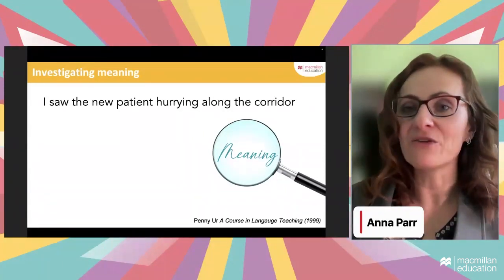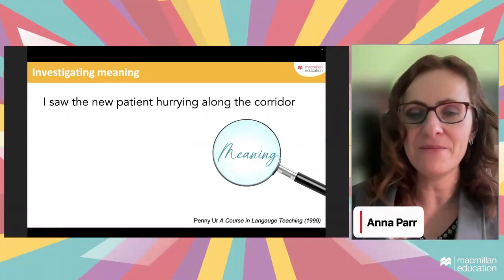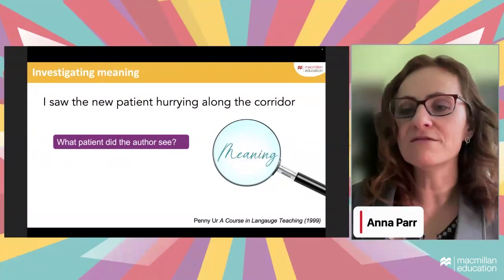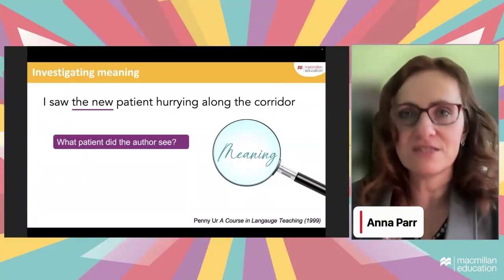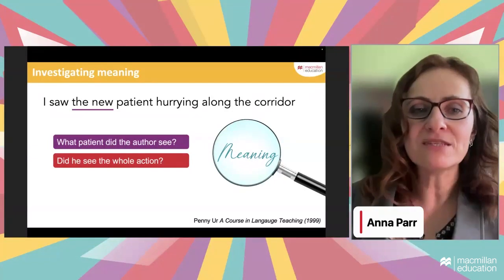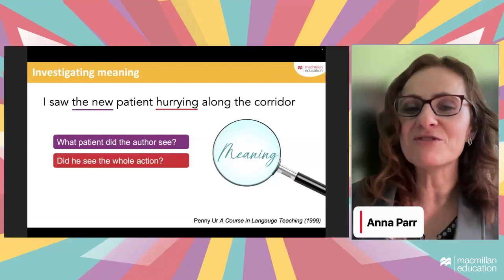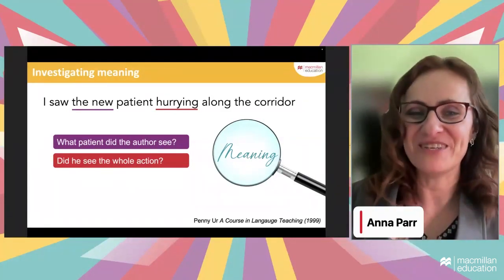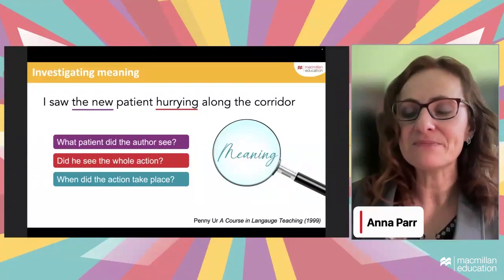Now here's the same sentence but in plain English: 'I saw the new patient hurrying along the corridor.' Now we focus not on form but on meaning. 'What patient did the author see?' — the new one, someone just arrived or not seen before. 'Did he see the whole action or just a moment?' — just a moment, because the form of the verb tells you it was a momentary action, just a glimpse. 'When did the action take place?' — in the past, because you look at the verb.